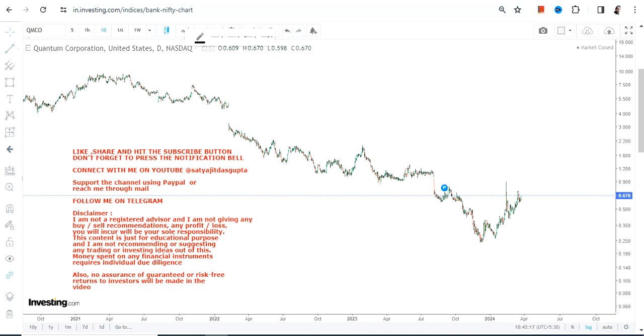Hello friends, thanks for watching this video. We're going to discuss QMCO stock. It has already started moving higher and from the lows has already moved 180 plus percent. If you look at this price chart closely you can clearly see a double bottom pattern formation, and the stock has started rising higher.